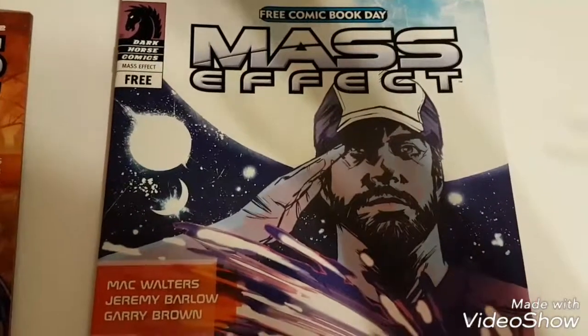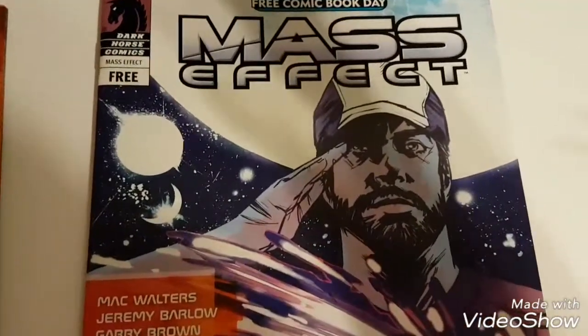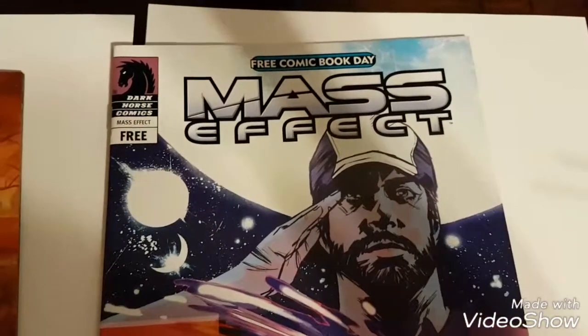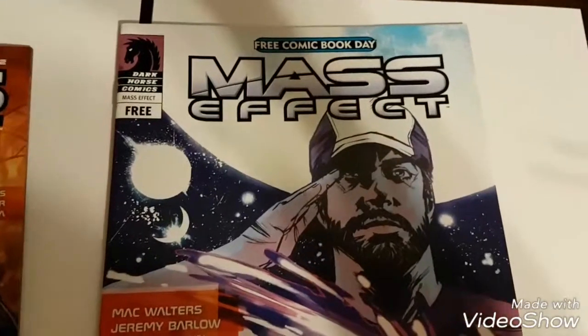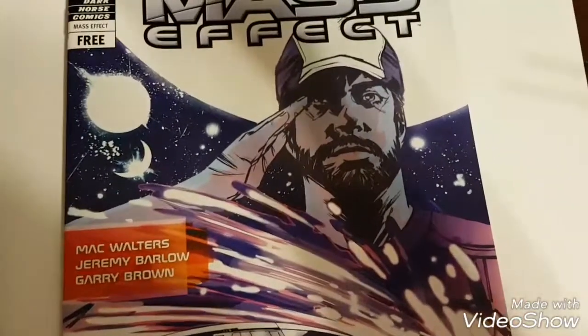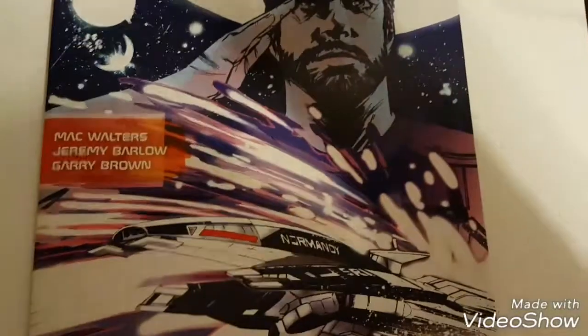Hey everybody, I got another comic book video for you today. I wanted to show you my Mass Effect collection — there is a big collection out there. I got this one on Free Comic Book Day and it tells you how Joker became the pilot of the Normandy. It's a good comic, it's not very long — it has Joker and Anderson in it.